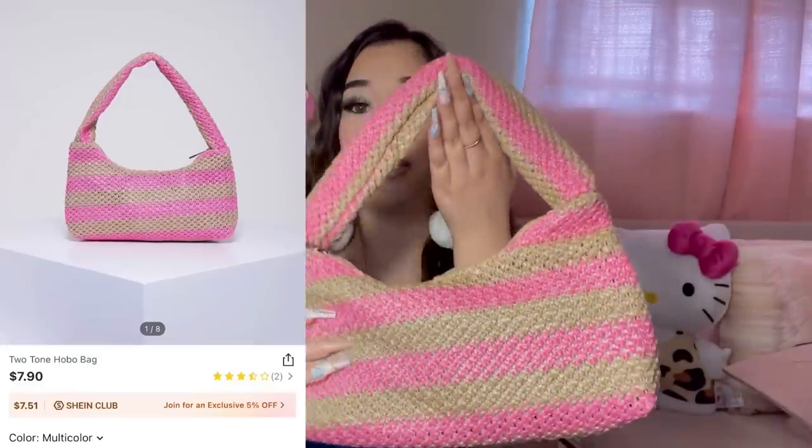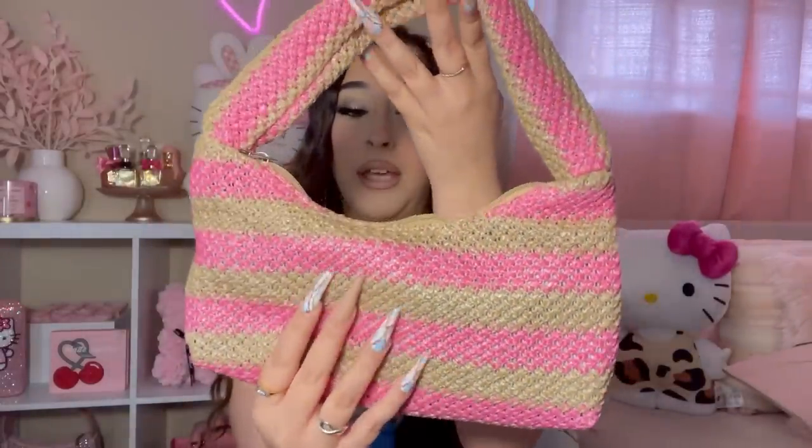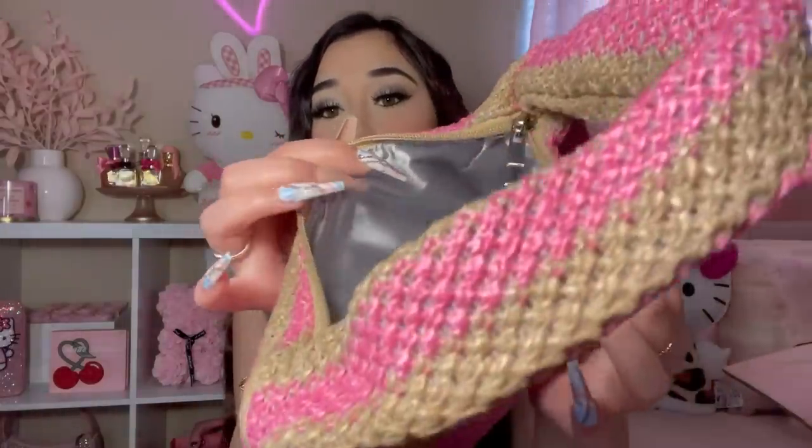Next up is this little shoulder bag. I love it — it's brown and pink, kind of like that straw bag. There were other bags I wanted so badly but they were sold out. The inside is the same as the other one. This one is really tiny, but imagine it with a dress and some cute heels. I got these purses to dress up with certain outfits.